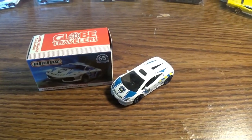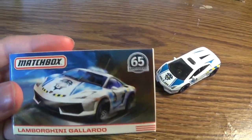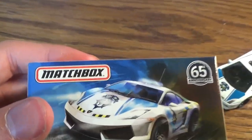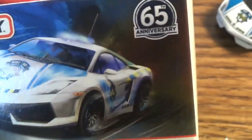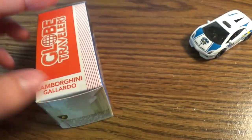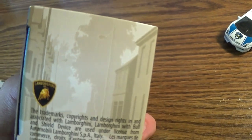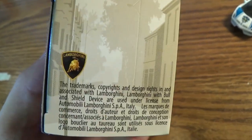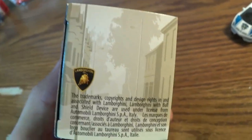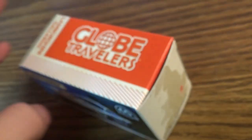Here's the Gallardo and the Matchbox out of the box. Let's take a look at the Matchbox card: Matchbox, Lamborghini Gallardo, 65th Anniversary, Globe Travelers, Lamborghini Gallardo. Same thing on the other side — I think it's Europe. It says 'Streets of London,' it's a London police car and it looks like a British police car. Lamborghini trademarks. So for the Matchbox, let's take a look at the car itself.